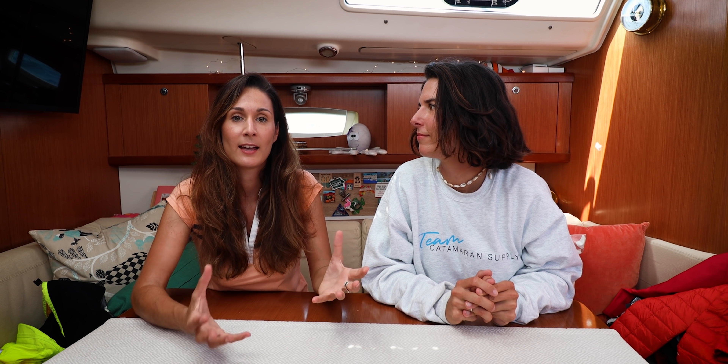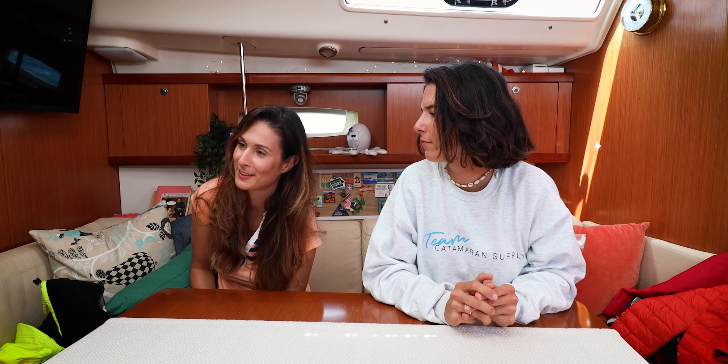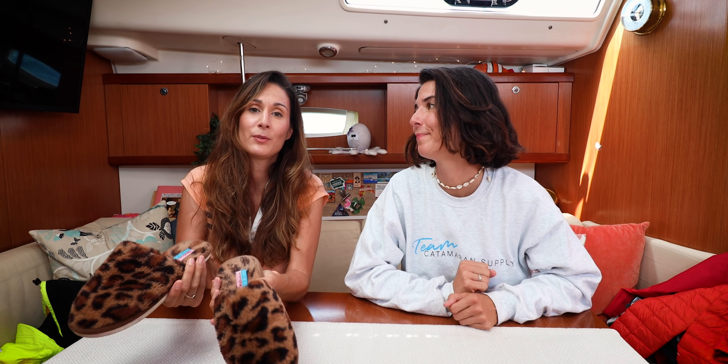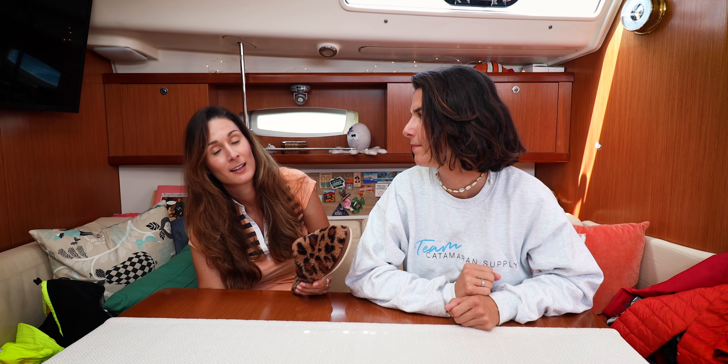Another type of shoe I really liked having when I was sailing in Sweden with Ryan were a slip on, slip off for inside of the boat. And this is my latest pair — fluffy slippers. That's cute. It gets really cold walking inside of the cabin and having slippers is definitely nice.